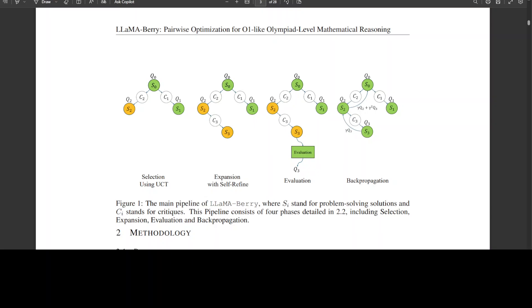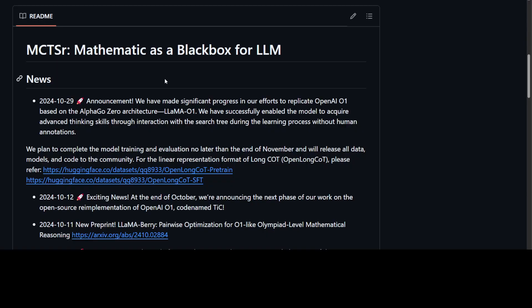This breakthrough underscores the potential of Llama Berry to revolutionize math problem solving in various fields including physics, chemistry, and beyond. I think the success of Llama Berry, when it happens, is significantly cool and has broader implications for AI research. By addressing the limitations of traditional math problem-solving methods, Llama Berry paves the way for more sophisticated AI capabilities. They are expected to release this toward the end of November. The team also reported they have successfully enabled the model to acquire advanced thinking skills through interaction with the search tree during learning, without human annotations.